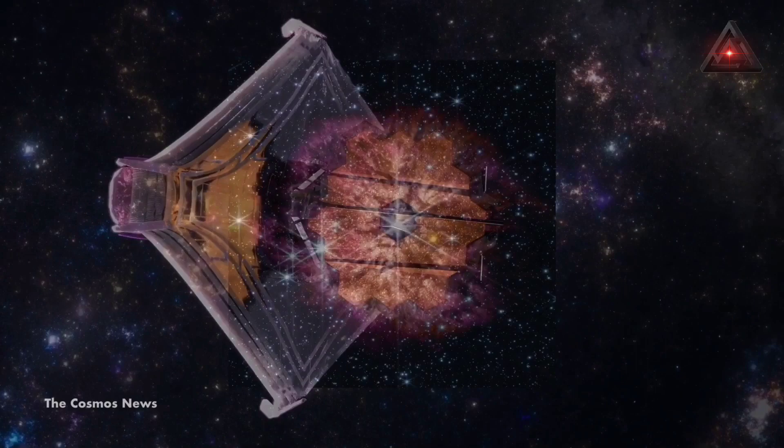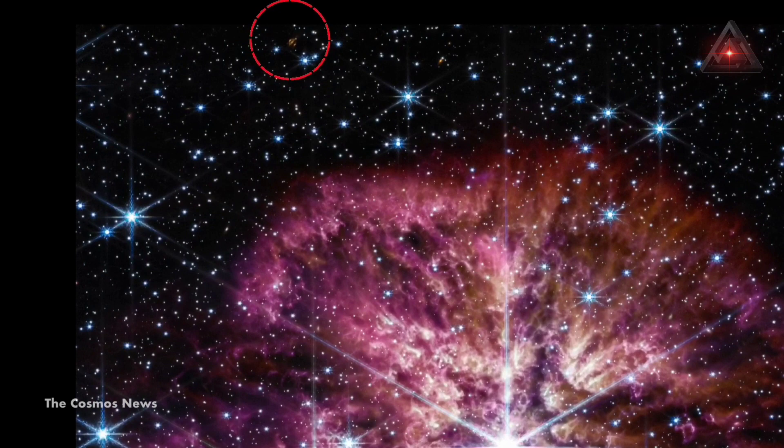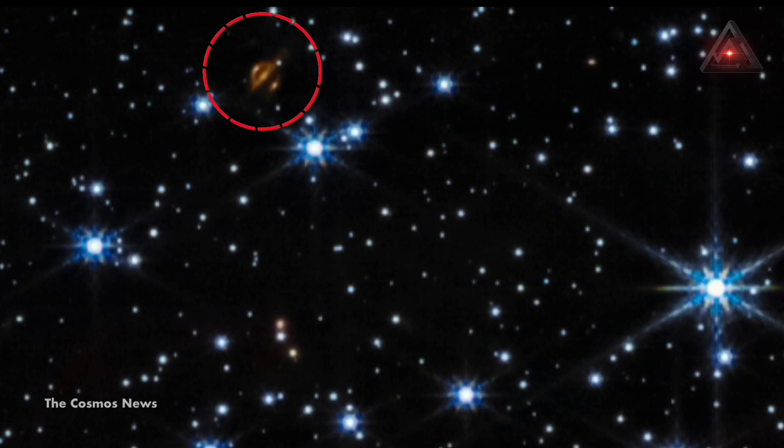But it isn't only JWST that captured this pre-supernova — there is something else found in this picture if you look carefully. In this groundbreaking photo, the James Webb Space Telescope has probably captured images of a mysterious object that looks like a Dyson sphere surrounding a star.